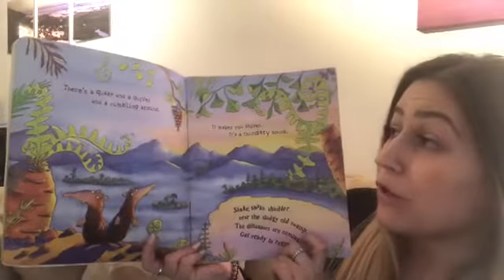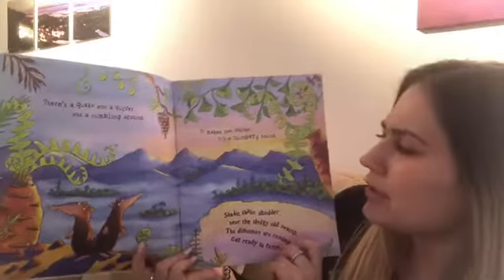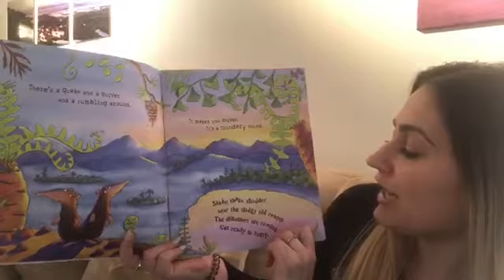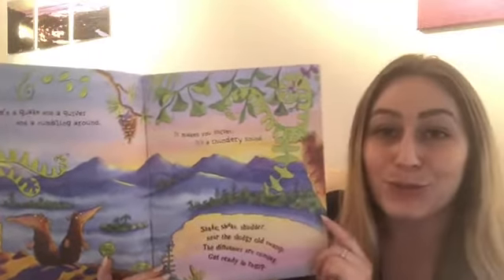There's a quake and a quiver and a rumbling around. It makes you shiver. It's a thundery sound. Shake, shake, shudder near the sludgy old swamp. The dinosaurs are coming, get ready to romp.